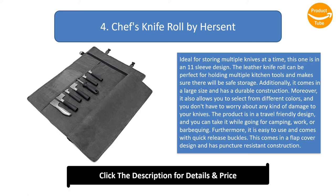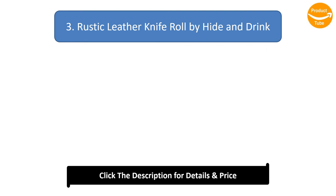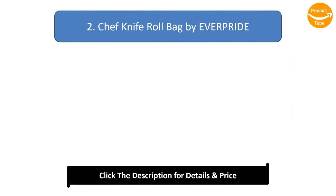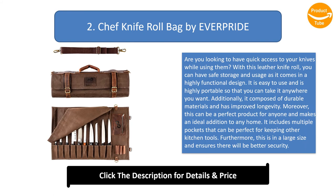Number 3: Rustic Leather Knife Roll by Hide and Drink. This vintage-style knife roll accommodates multiple knives at a time, featuring five pockets ideal for kitchen handling. Its versatile design allows you to carry it any way you want, providing better knife management and safe, secure storage. Perfect for knives of all sizes, it also includes a side pocket for a notebook, and comes with fine stitching seams for long-lasting use.